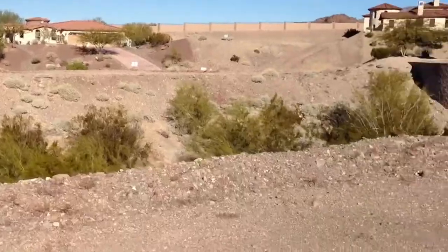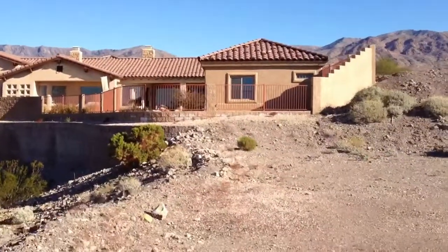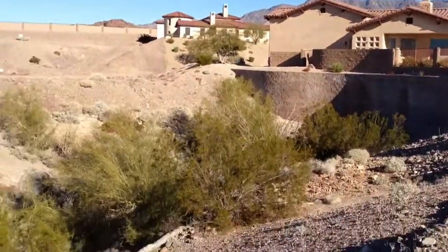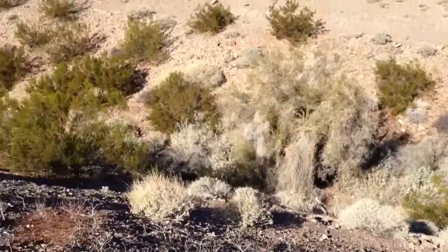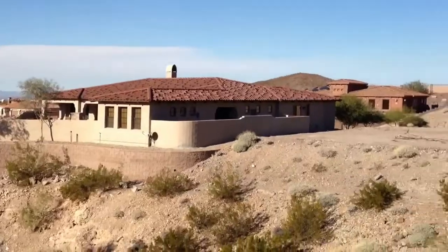This lot does back up to a little bit of a wash area here. We've got some nice privacy to the rear. Beautiful home to your right. The lot does go all the way down there if you wanted to build out that far. Nice homes across the wash.